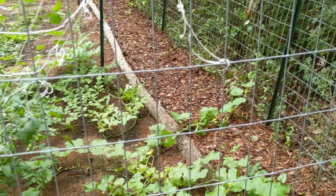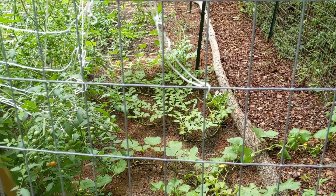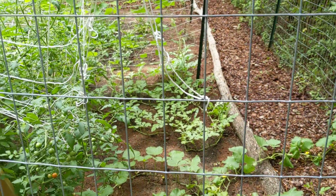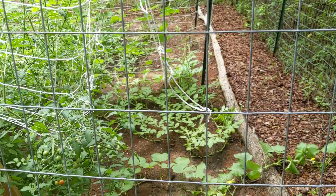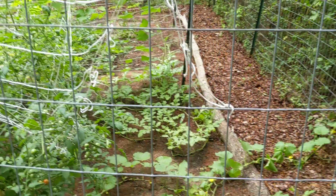Good morning. It is July 14th. I figured I'd do another quick garden walk through here. It is clear we underestimated how much space each of these plants was going to take. Plants don't stay in their rows like they should.